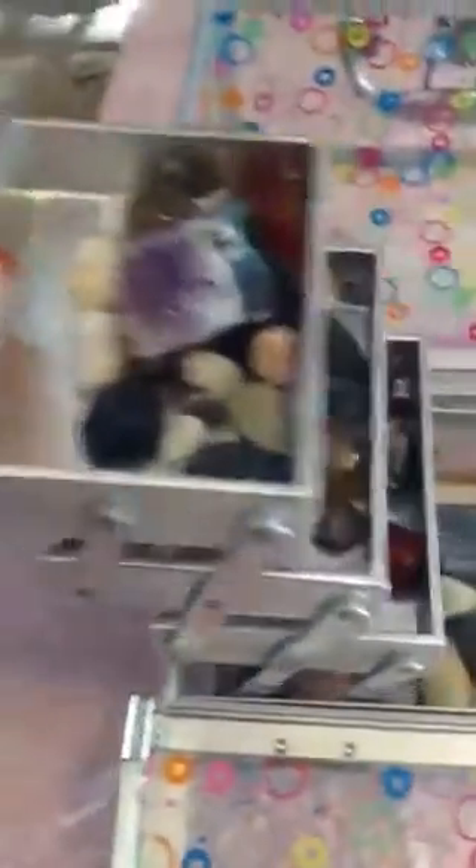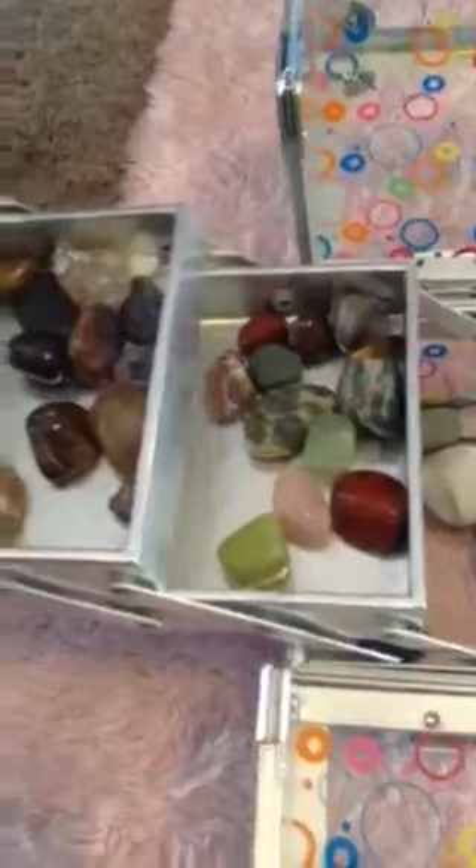I have rocks in that one, there's rocks in this one, and then just normal rocks in the middle. Up here are my clear rocks — I'm not going to go through them all, but there you go. Some colorful, well, more colorful rocks.